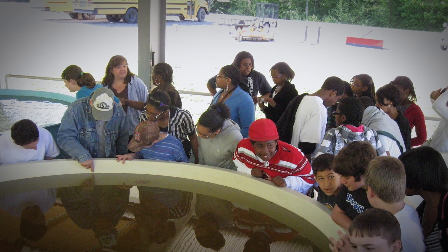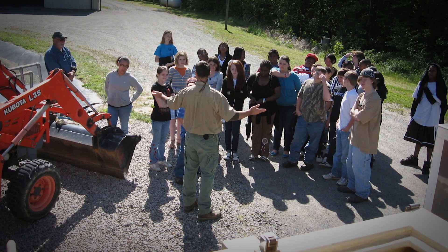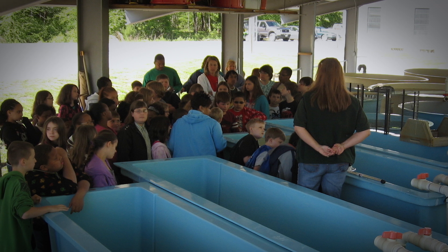We love to have groups here between April and July to come tour the facility. We just prefer a phone call first so that we can prepare for your visit. We've even had some kindergarten school groups that have had an awful lot of fun.